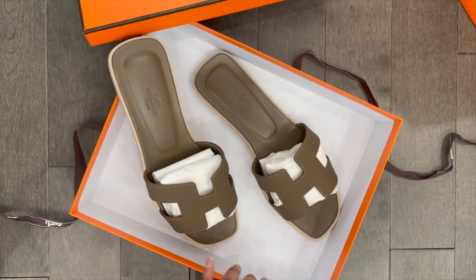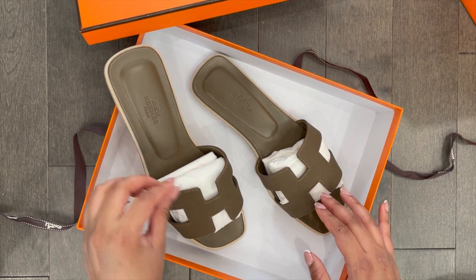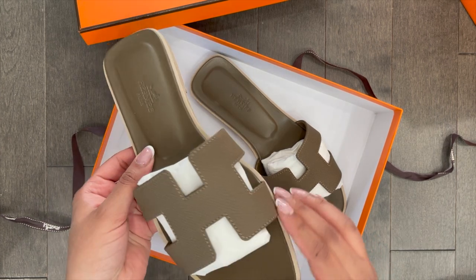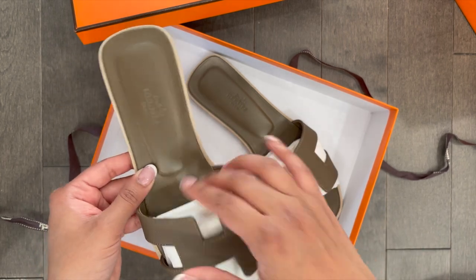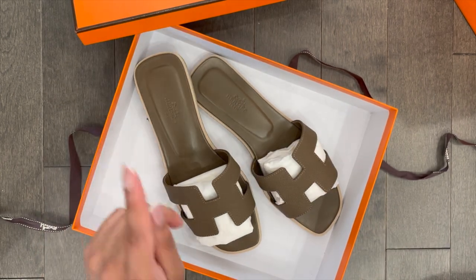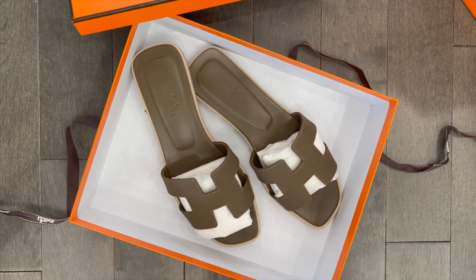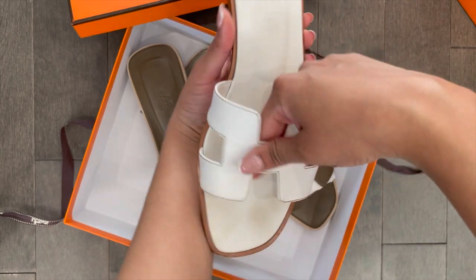I've personally never seen orange sandals in this classic étoupe color, which is why I went for these. I do have a few other pairs — if you go down my channel you can see all my different orange sandals. A lot of them are in lambskin or calfskin leather, which is why they're very prone to creasing. Let me grab my white pair quickly to show you guys.